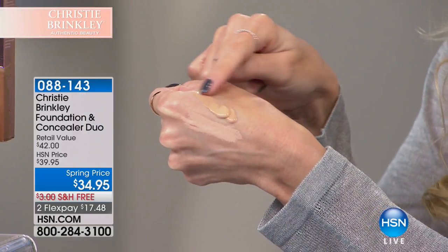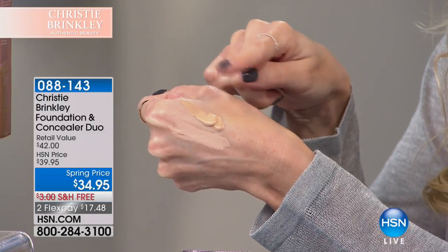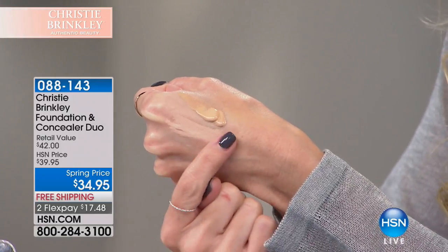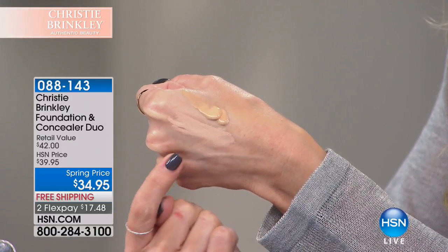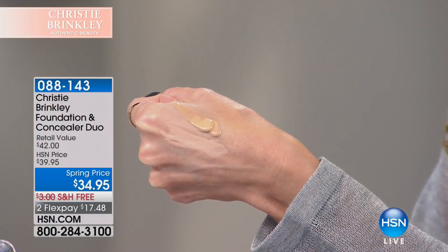Just like Eva, the consensus from everyone who has tried it is that it's dewy and hydrating with the formulation, which is really important. It's not settling into fine lines, and it already has SPF 40 in it. Your concealer has a great powder-like finish, so you're getting highs and lows that naturally give you flawless skin.